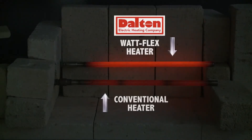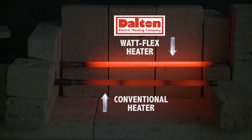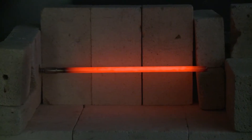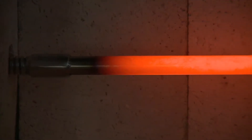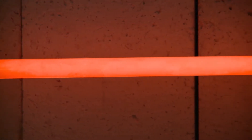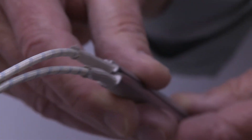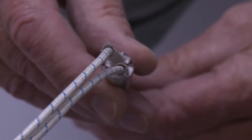The WattFlex heater has no ceramic core, typically found in conventional heaters. This allows for increased dielectric compaction and better insulation, which, combined with better heat transfer, results in significantly longer heater life. WattFlex cartridge heaters generally last 50% longer than conventional heaters.